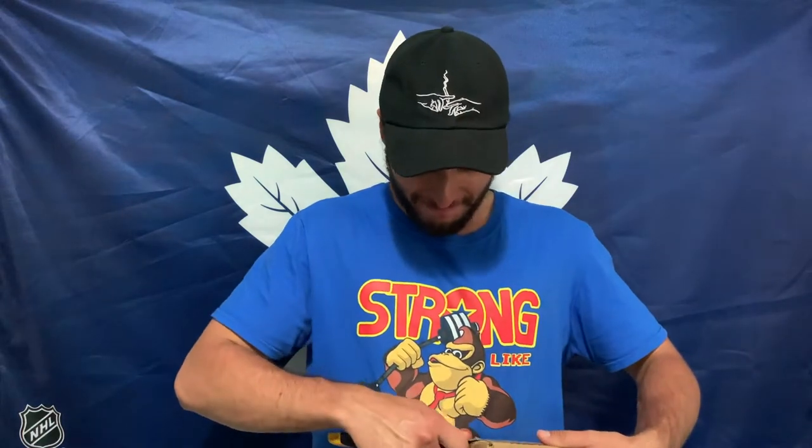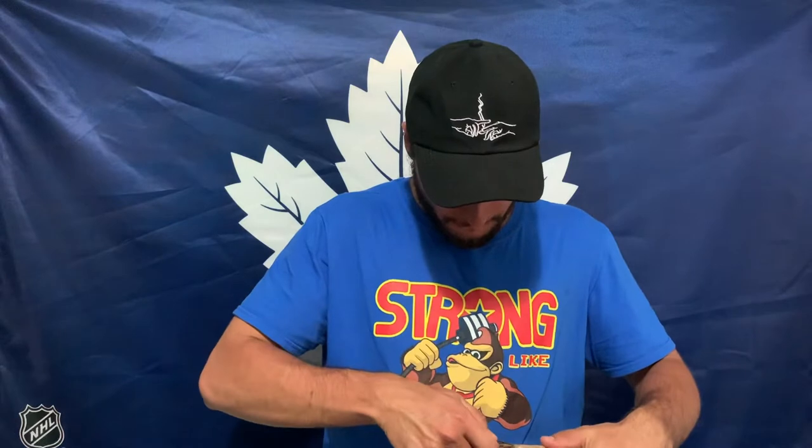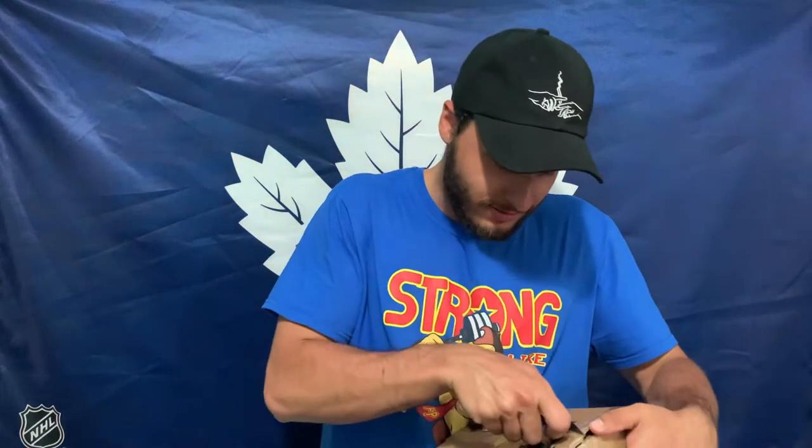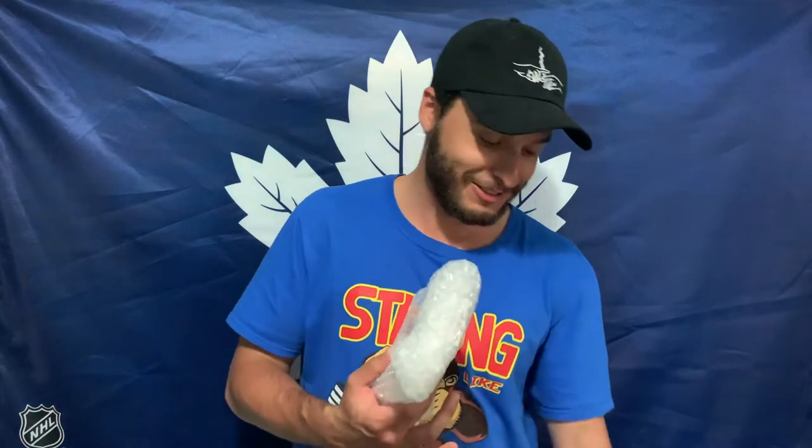I'm so hyped for this box right now — you guys don't even understand. Nicely packaged. Looks like that much, and this is for a single card.